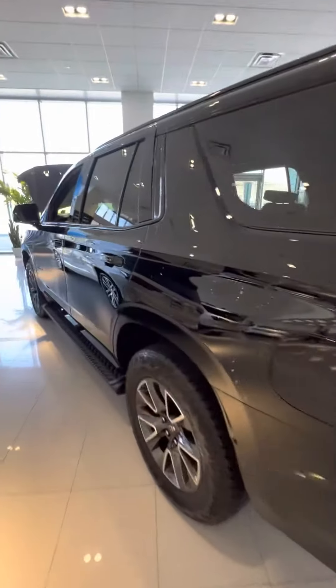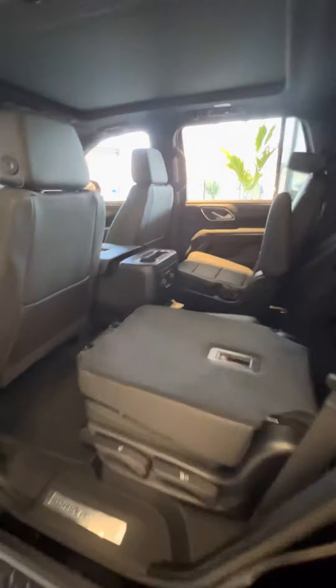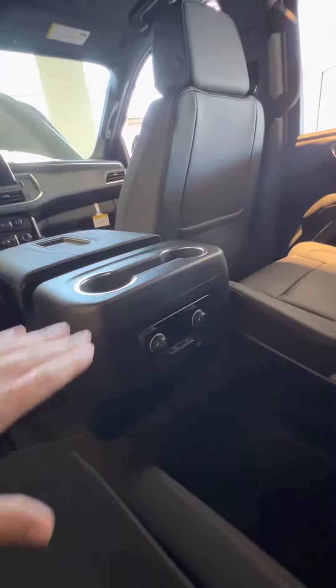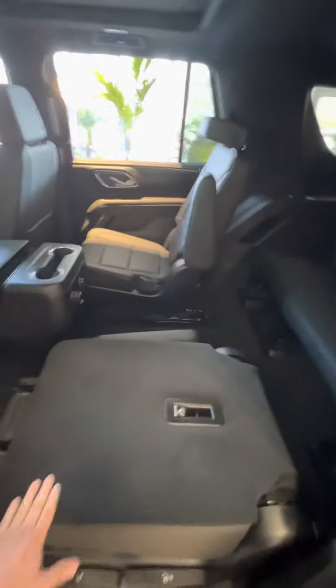Walking into the back, I want to show you some more. We have a sliding center console here with cup holders, second row climate control with heated seats, captain chairs in jet black leather that look awesome, and the third row right here. Full jet black headliner as well with the moon roof.